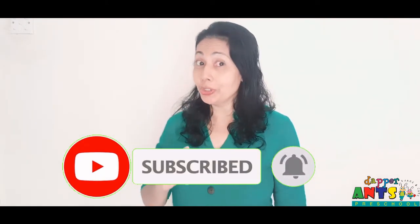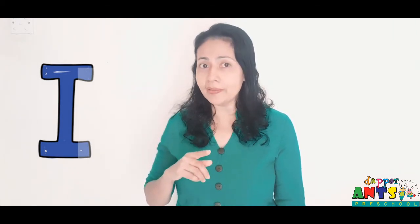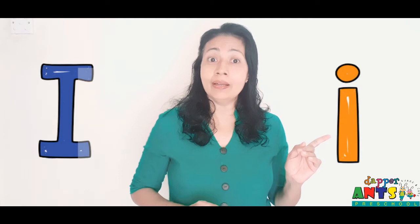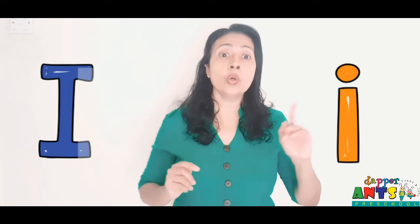Today I am going to teach you letter I. Letter I. Here, can you see? Letter I. I and sound E. Letter I sound E. Letter I sound E.